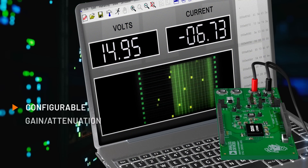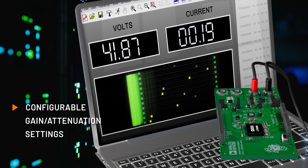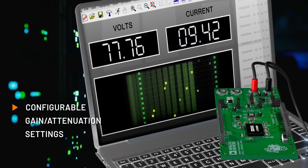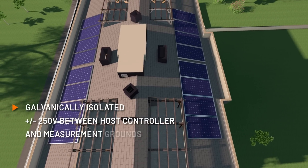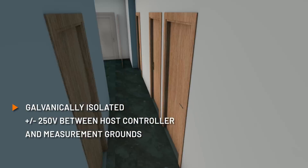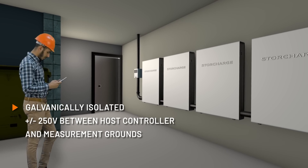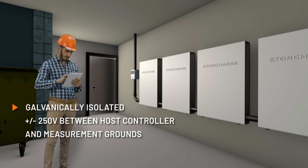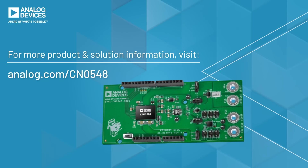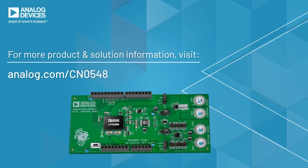You can customize the measurement range for the application, utilizing the full-scale input range and maximizing the measured input signal resolution. The system is galvanically isolated and will tolerate up to plus or minus 250 volts between the host controller and measurement grounds, protecting the host from hazardous voltages and currents. The CN0548 — protection and flexibility in one measurement system for many applications.